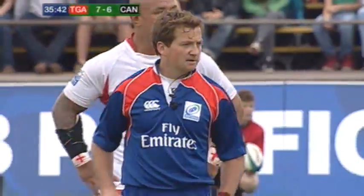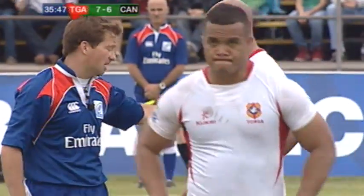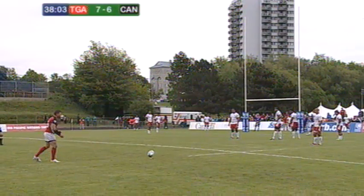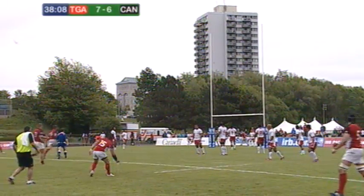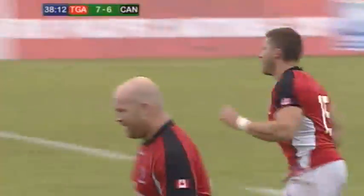He goes to his pocket, calling out the Tongan player and it is indeed a red card. And that's what I thought I saw there. The kick is over and it's good, and that's 9-7 Canada.